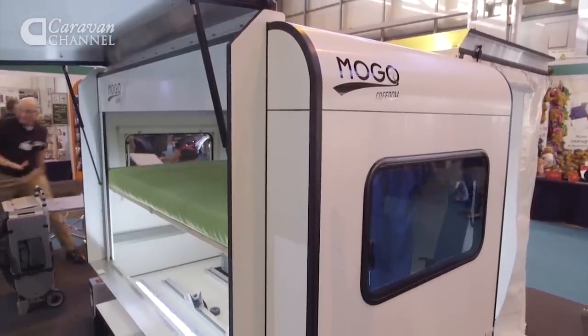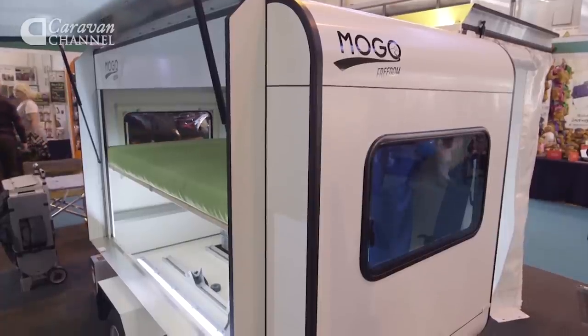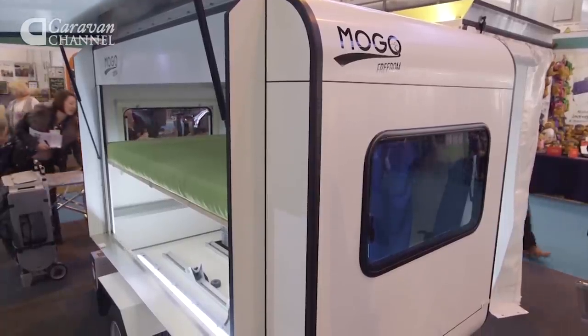The basic MoGo, or Mo, costs a little over £7,000. But from there, the world is your oyster. You can have it wrapped in the colour of your choice and fill it with all sorts of innovative space-saving accessories. To find out a little bit more about them, we're going to talk to MoGo founder Taj Korosek.